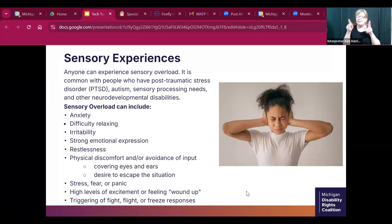Anybody can experience sensory overload. We hear about it most commonly with people who have PTSD, autism, sensory processing needs, and other neurodevelopmental disabilities. It can include anxiety, difficulty relaxing, irritability, strong emotional expression, restlessness, physical discomfort, or avoidance of input — like covering their eyes or wanting to escape the situation. It can look like stress, fear, panic, high levels of excitement, or a triggering of the fight, flight, or freeze responses.